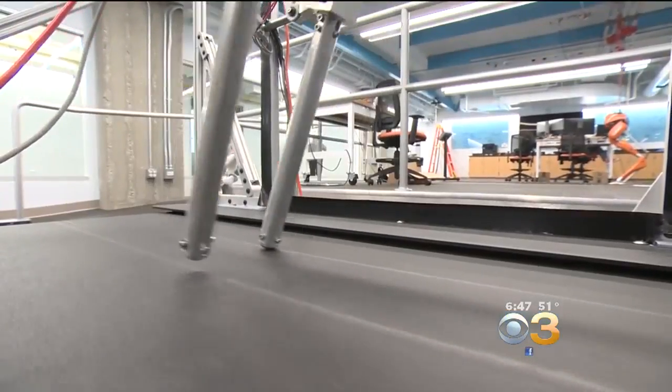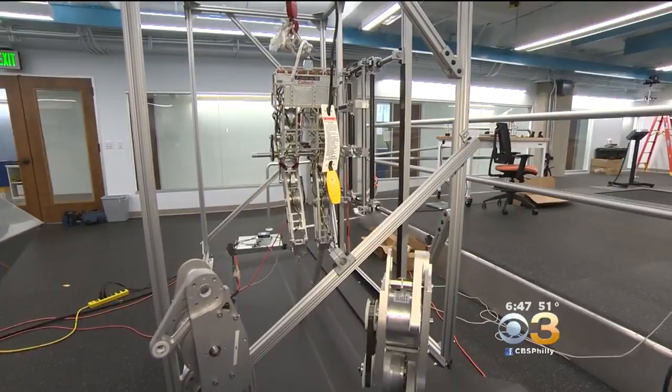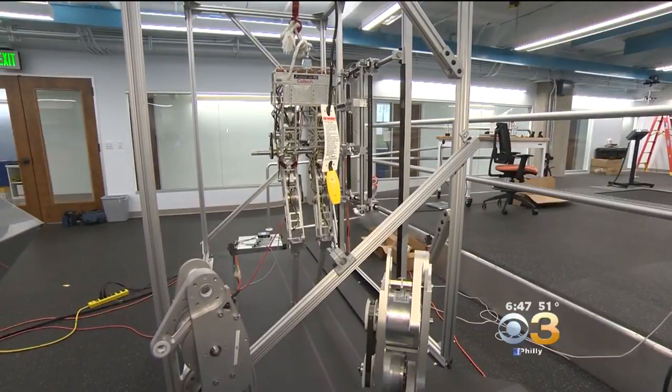As for the robots themselves, researchers see them in a number of roles — from everyday home use to being deployed in places too dangerous for humans, such as going into a nuclear plant when it's melting down or going into parts of Houston when it was flooded to try to find people.